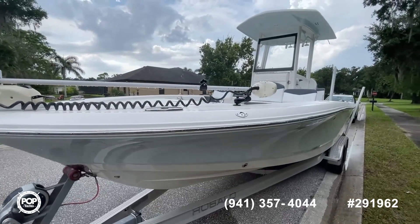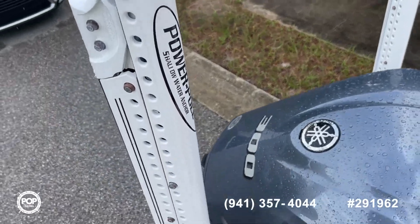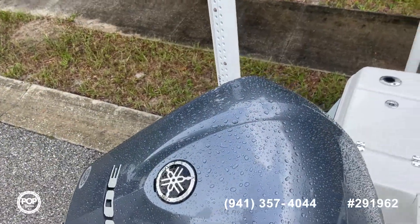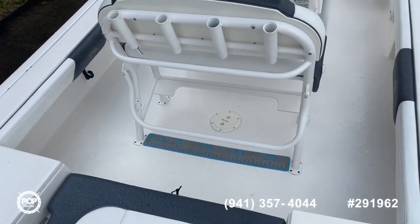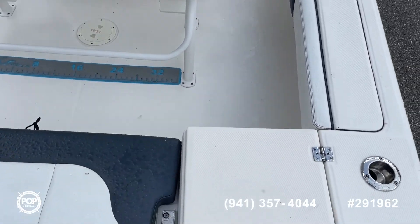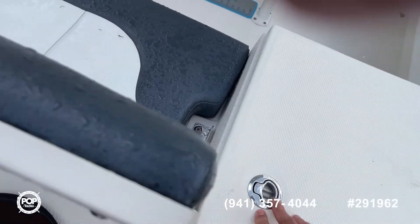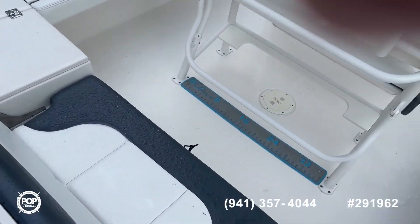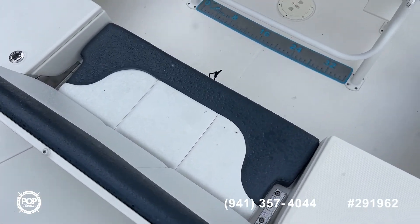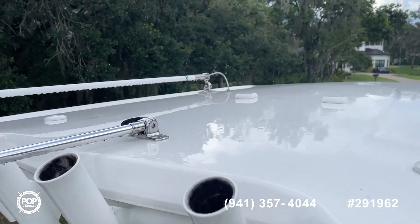Now we'll take you inside. Stepping onto the boat, you can see we've got dual power poles. We've got the 300 horsepower Yamaha, about 296 hours on the motor. We've got dual live wells on each side. Nice close-up drop-down seat here — gives you more room when you're not using it. Nice hardtop, beautiful condition.